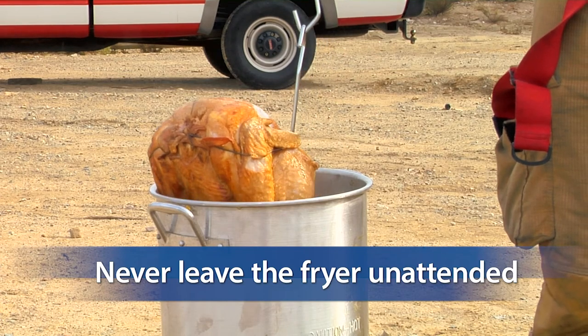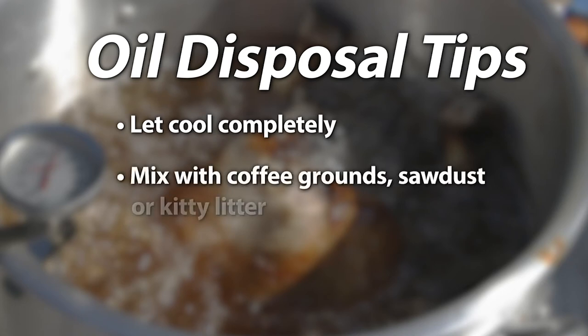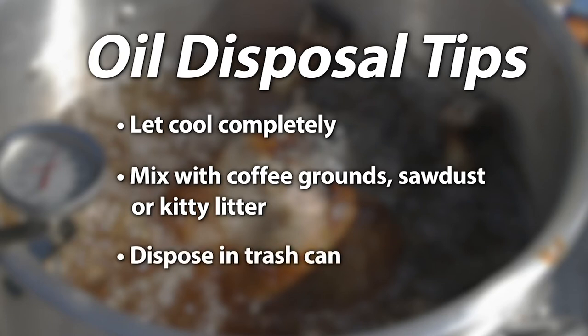When you're done cooking, allow the oil to cool for a few hours. When you're going to dispose of your oil, mix it with coffee grounds, sawdust, or kitty litter, and then dispose of it in the trash. Never pour oil down your sink as it could cause a blockage in your plumbing.